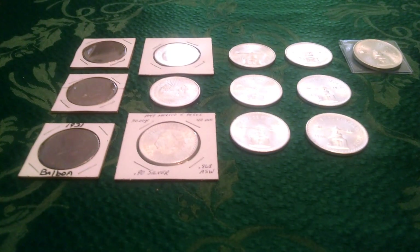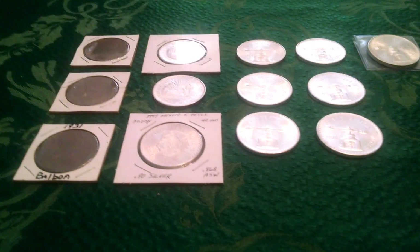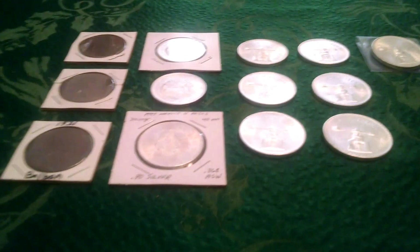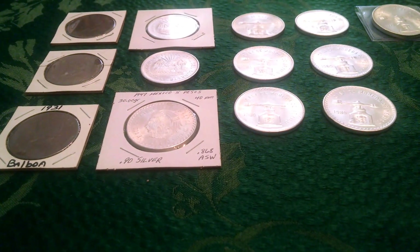Lady Liberty Stacker back with one of my trademark after-the-unboxing pickups. The last two or three weeks I've been picking up a coin here, a coin there, filling out my collections and things I'm working on.